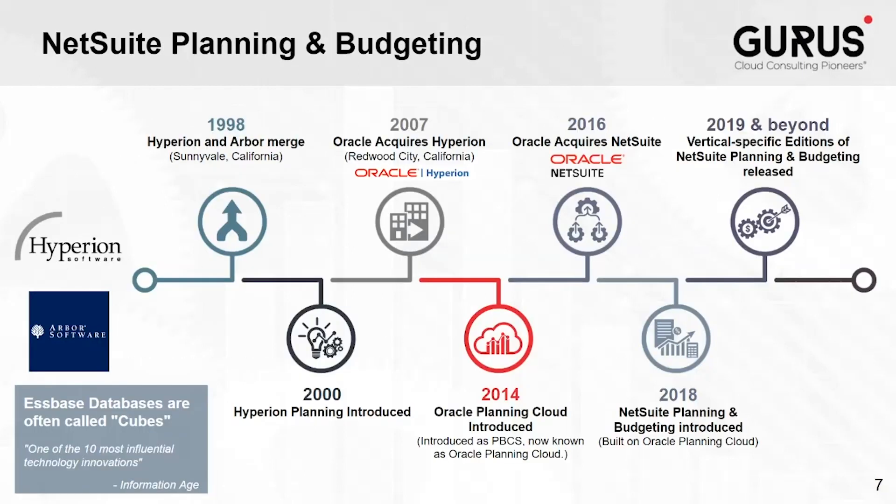NetSuite Planning and Budgeting can help address these issues. In this timeline, even back 20 years ago, Essbase was considered one of the 10 most influential technology innovations, and it is still impressive by today's standards. Hyperion, a financial solutions company, and Arbor, the developers of Essbase, merged in the late 1990s.